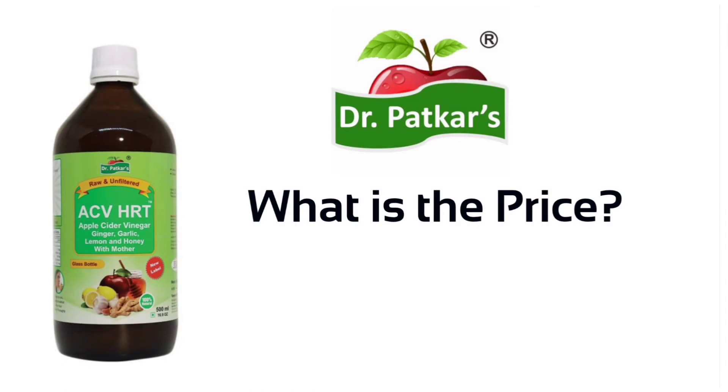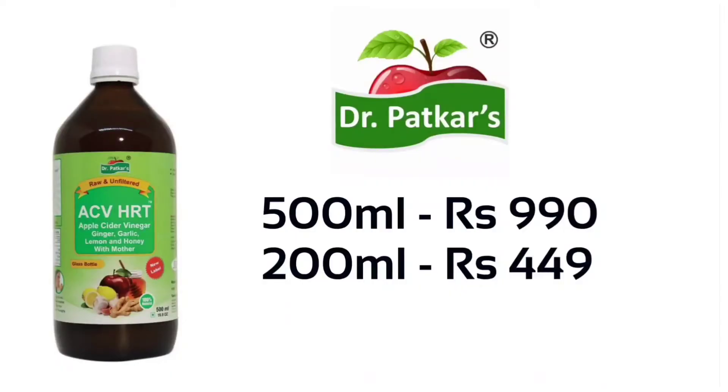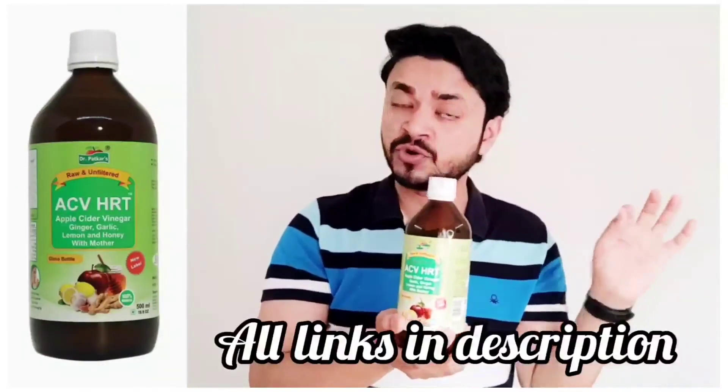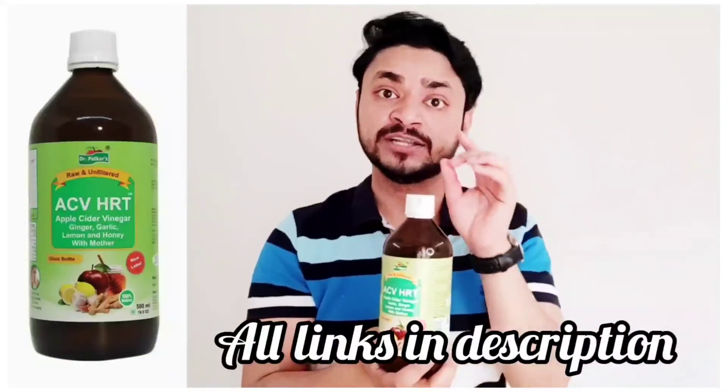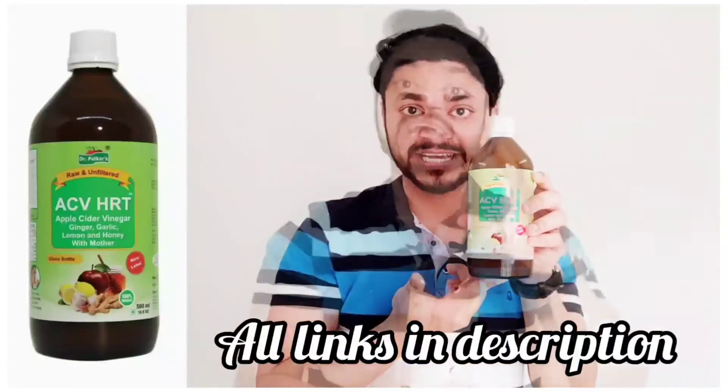Now let's talk about the price. The bottle you are seeing is 500 ml, priced at ₹990, and you also get a 200 ml option priced at ₹449. These are available on all e-commerce platforms. I will put all the links in the description box — it is also available at a discount, so click the link in the description box and you can buy it.